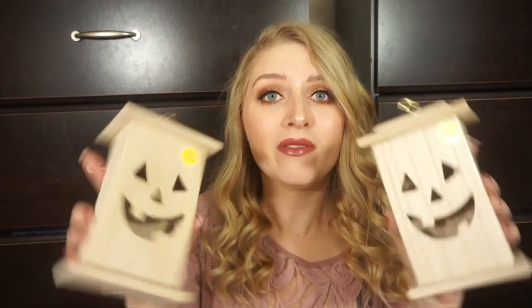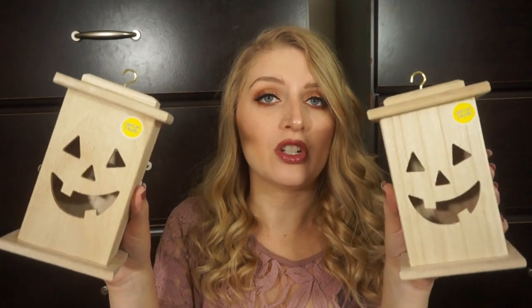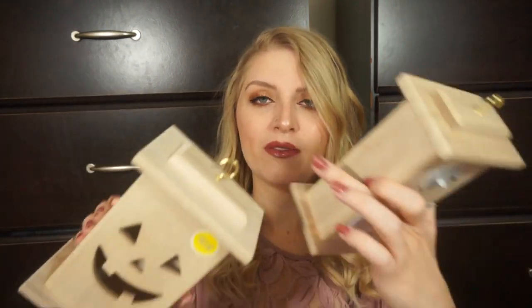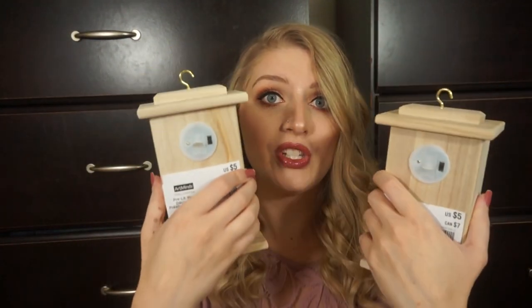From Michael's, I picked up two of these light-up wooden pumpkins for the kids. They were on sale for $3, originally $5. I thought these would be fun for the kids to paint, and then we can put them somewhere or hang them because they have little hooks at the top. They do light up — they have switches on the back. And I think that is it for decor, so now I'm going to move on to some more of the home stuff.